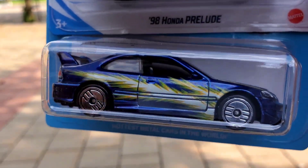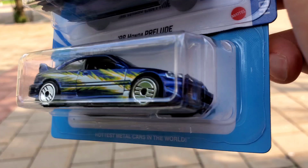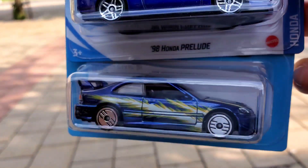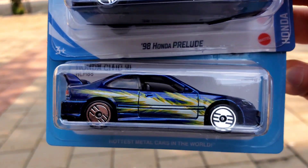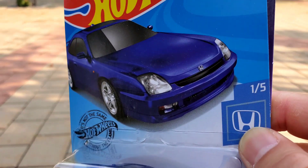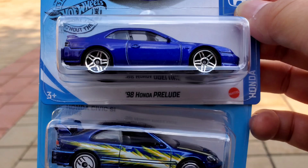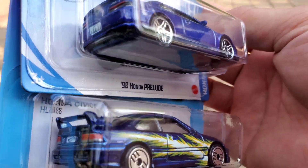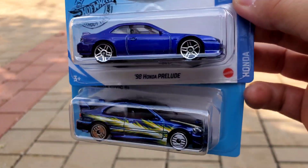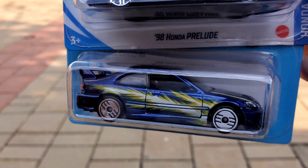Everybody's selling this one for like $15 and up — you can't even find it for $10. Ultra Hot Civic, finally got it! Awesome score! And this Prelude is beautiful, look at that blue. Sweet score, I've been hunting this one forever, I always missed it on all my hunts.